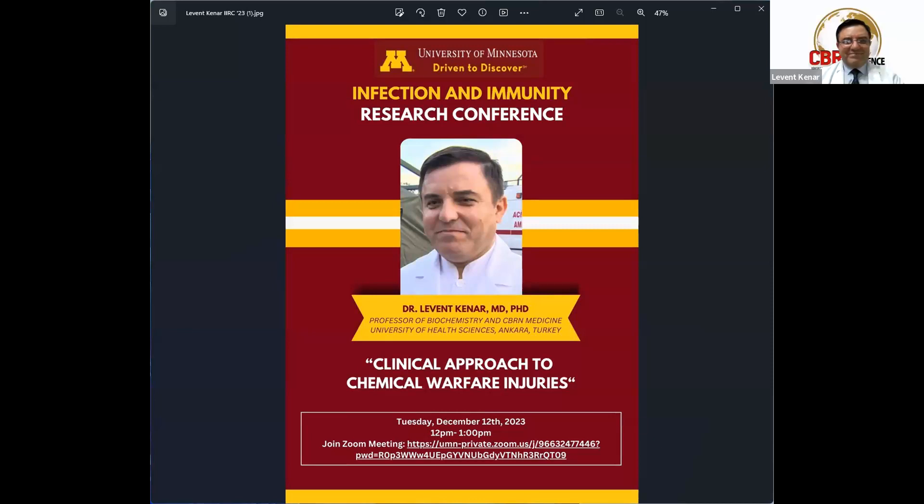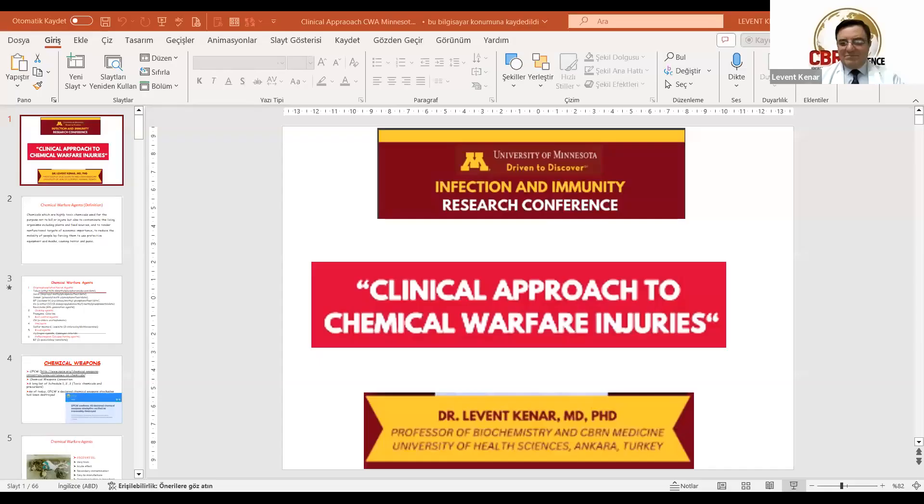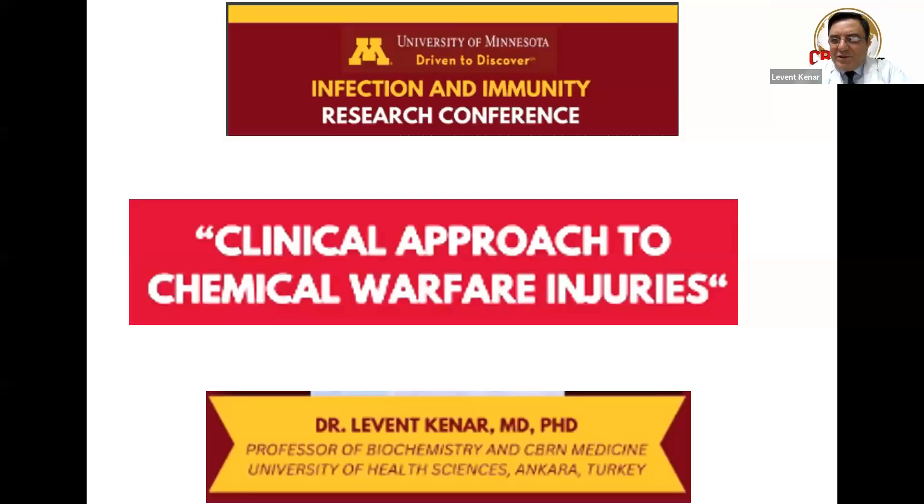Thank you. First of all, I'm Professor Dr. Levent Kanar. I'm the CBRN professor — that means chemical, biological, radiological, and nuclear — and also I'm a professor of biochemistry. I would like to wish you my best greetings from Turkey. It's 9 o'clock p.m. here in Turkey, but I'm sure you are at lunchtime, so I'm sorry for your lunch.